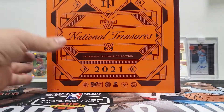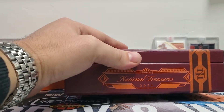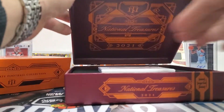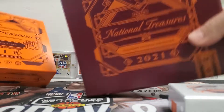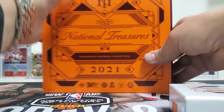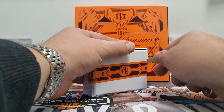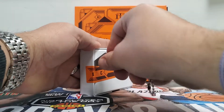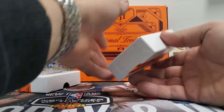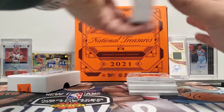I always love National Treasures — it's always a fantastic product. You usually get a booklet, I believe. So we'll go ahead and take a look and see what these look like. National Treasures is always fun because you have a fancy little box. And maybe I don't get a booklet — I don't know, we'll see.